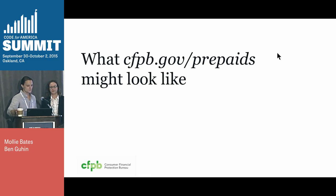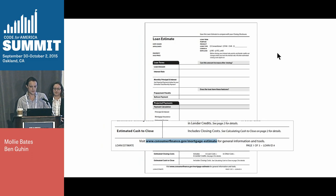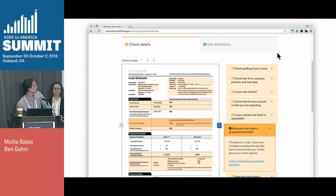So this website, cfpb.gov/prepaids — we can tell you what it might look like. This is the link at the bottom of the disclosure that gives people more information about prepaid cards in case they're shopping around. We've done a similar page for our mortgage forms. This is the loan estimate disclosure, and it has a unique URL to consumerfinance.gov/mortgage-estimate. That takes the consumer to a landing page designed specifically for people arriving via that URL, providing information the consumer can use at that exact moment with clear action steps. There's a link to our loan estimate explainer — an interactive tool that helps people understand the different terms and sections of the disclosure.